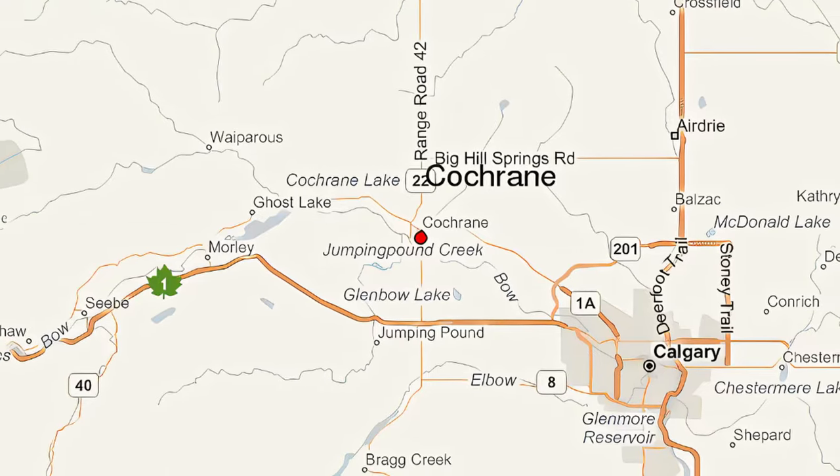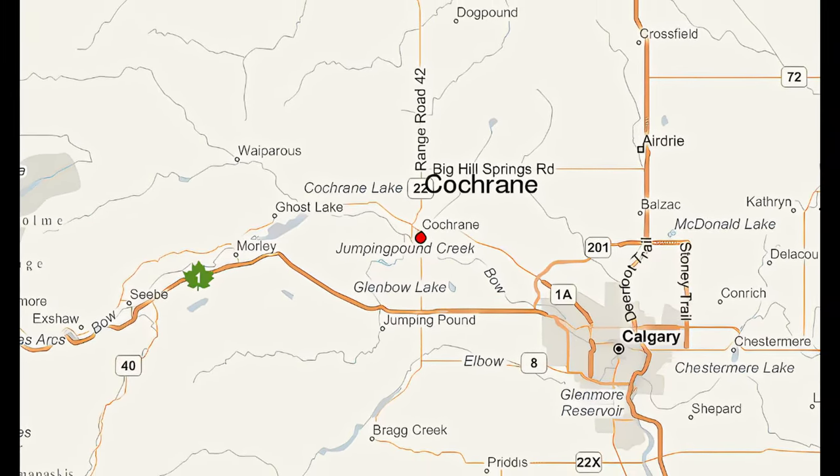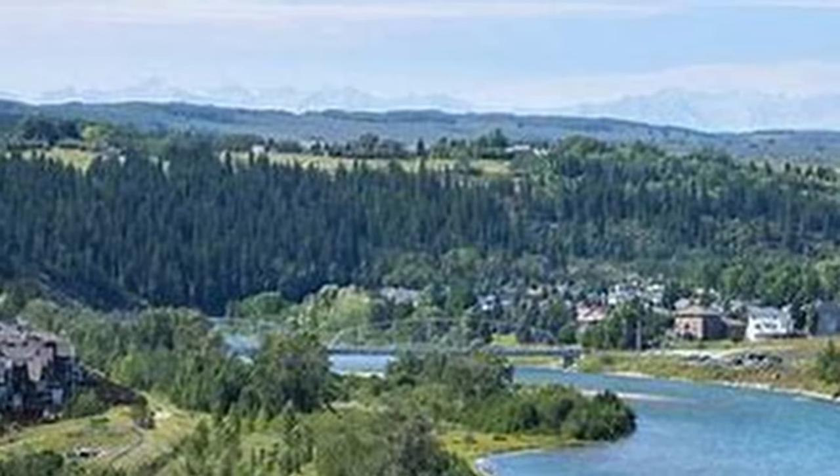Cochrane is a town in the Calgary metropolitan region of Alberta, Canada. The town is located 18 kilometers west of Calgary. Let's talk about the geography of Cochrane — where it is situated.